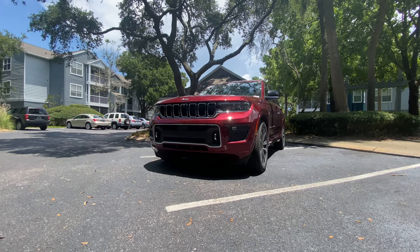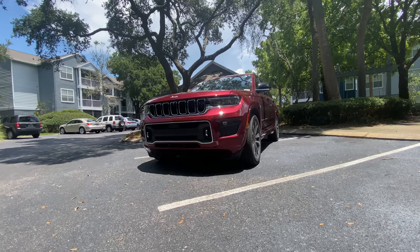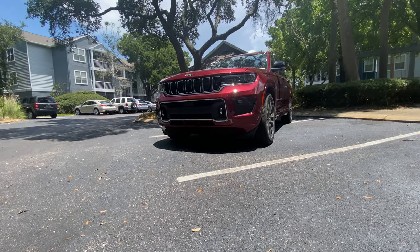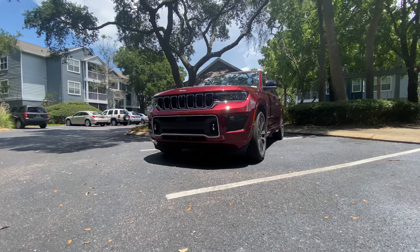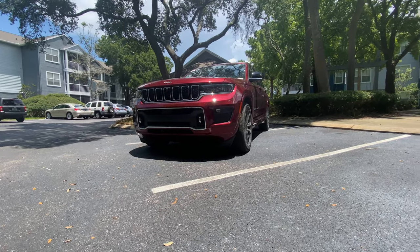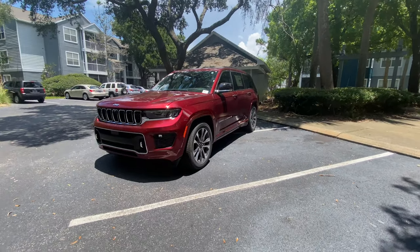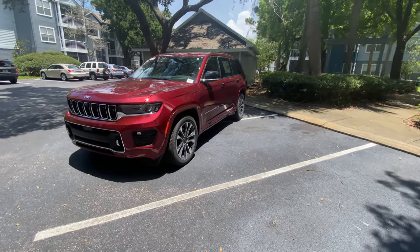For those of you who don't know, Jeep released the Grand Cherokee L this year in 2021 — it's their first three-row SUV. It basically sits on the Durango platform. It's going to have a fully independent suspension, no solid axles anywhere on this SUV. The vehicle also has fully independent four-way air suspension, and we're going to check out the settings and height adjustments. Right now it's in its lowest setting, which makes it pretty easy to get in and out.